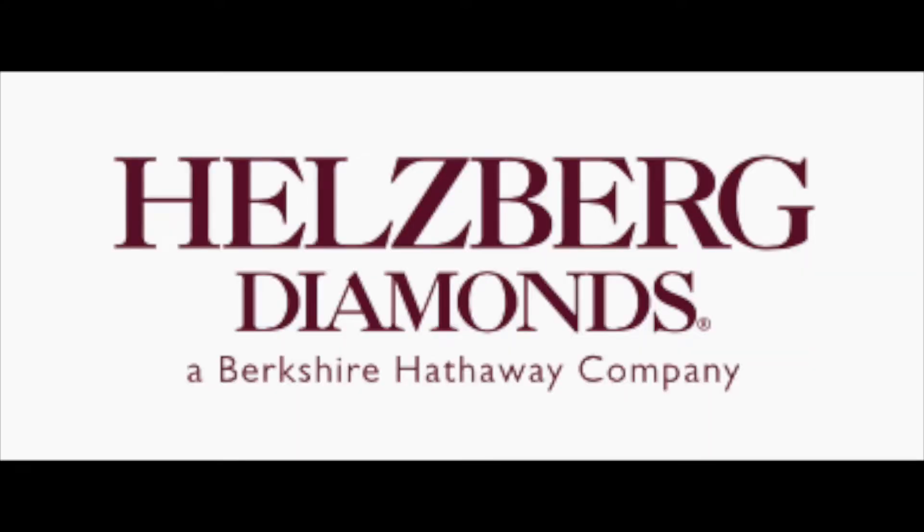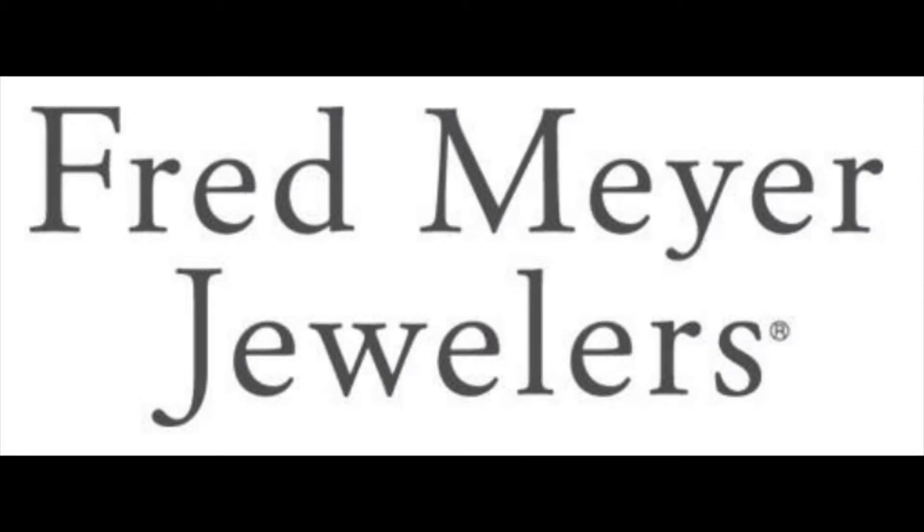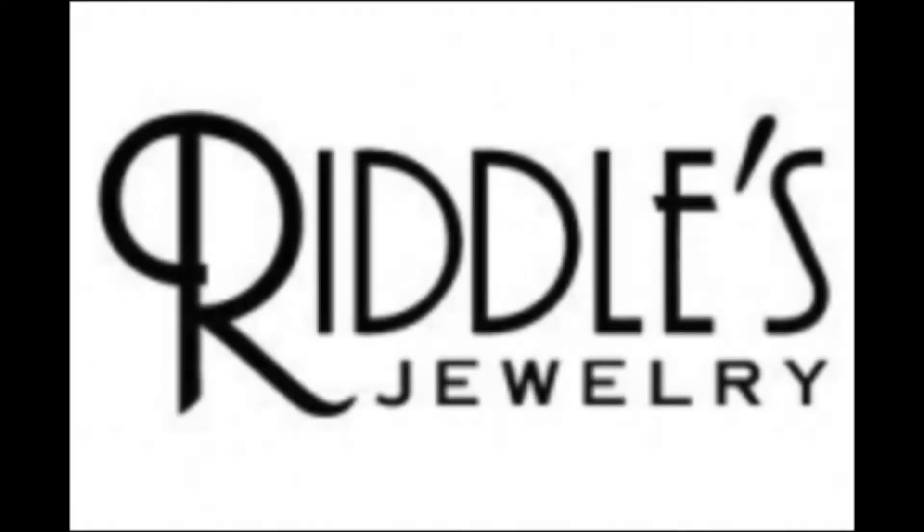Where do you go? There are so many jewelry stores out there. In my mall alone we had four, and I didn't even live in a super big city. If you're going to your local mall, you'll see stores like Zales, Kay, Helsberg, Rogers and Hollands, Fred Meyer, Ben Bridge, and Riddles Jewelry. Look around — seriously, look around.